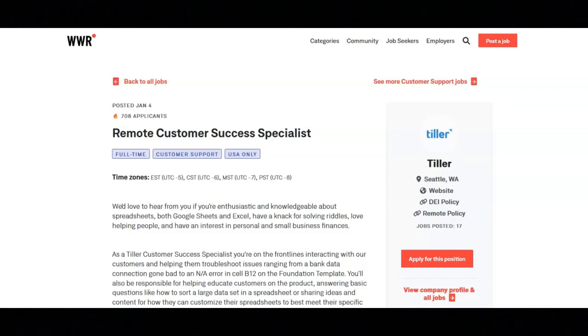They want you to have one plus years of customer support experience, or a background that makes you a perfect fit, and an up-to-date LinkedIn profile with current and prior work history.